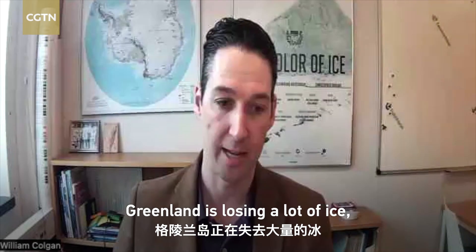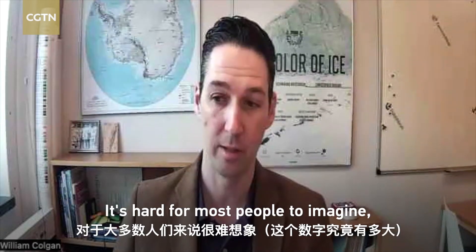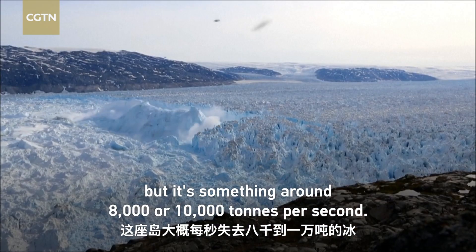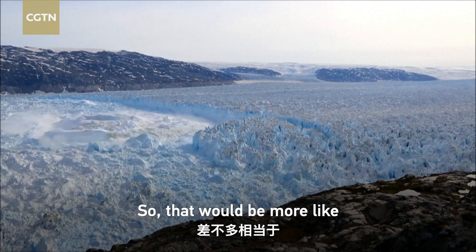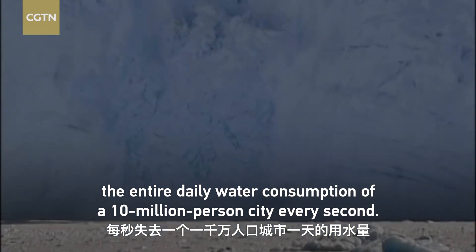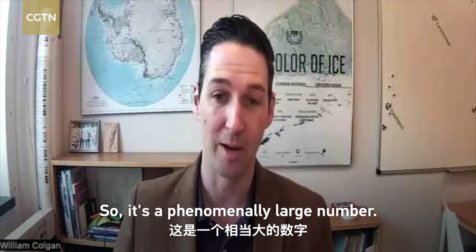Greenland is losing a lot of ice and it's such a big number it's hard for most people to imagine — it's something around eight or ten thousand tons per second. That would be more like the entire daily water consumption of a 10 million person city every second. It's a phenomenally large number.